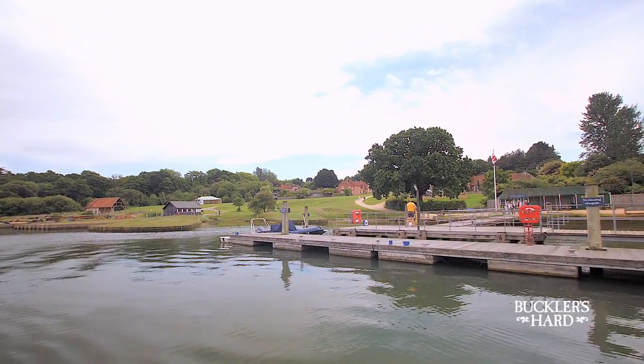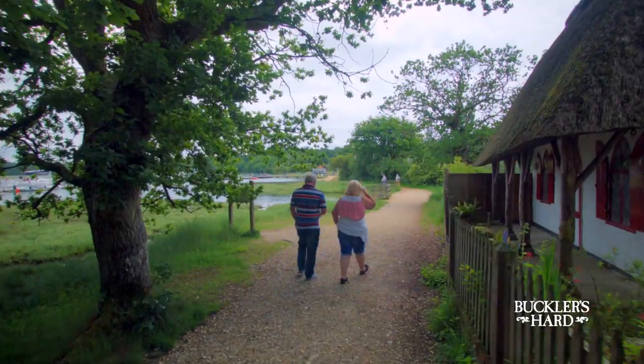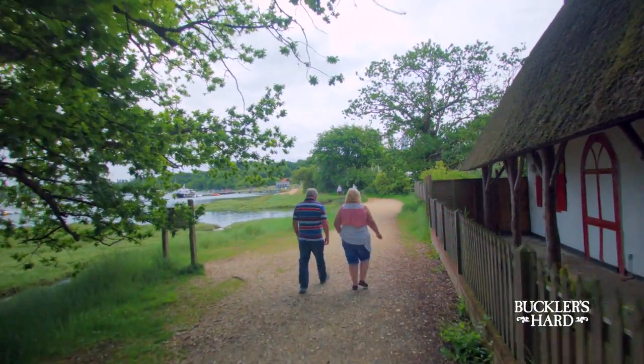During World War II, the river bustled with activity as vessels gathered together before departing for the D-Day landings. But now you can enjoy a leisurely stroll alongside the river.